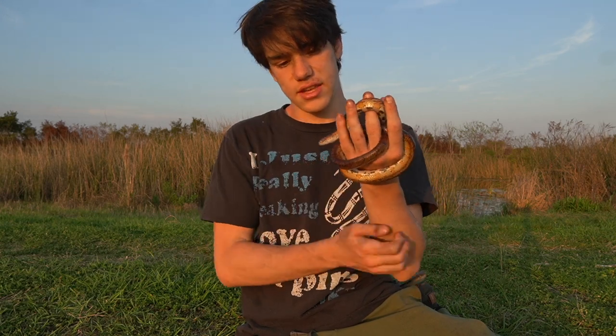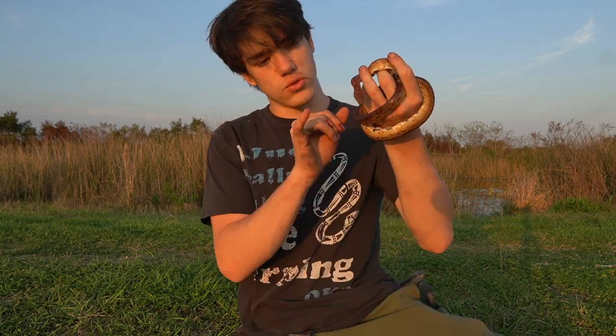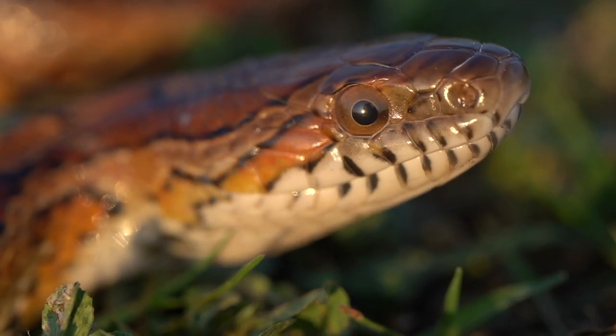Another great way to recognize a corn snake from other rat snakes is the fact that they have these white lips with black stripes going down each labial scale, which I think is really, really cool.